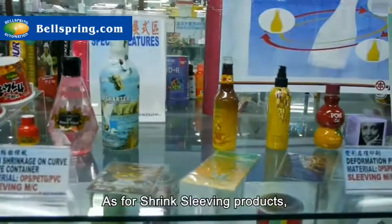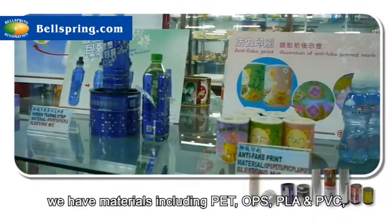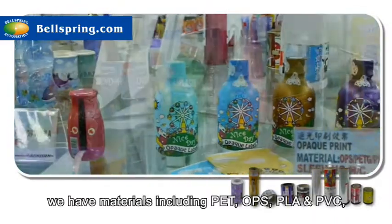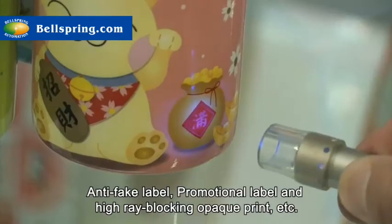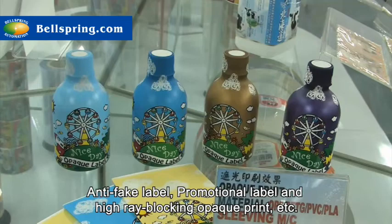As for shrink sleeving products, we have materials including PET, OPS, PLA and PVC, and printed labels of tamper band, body label, anti-fake label, promotional label and high ray blocking opaque print, etc.